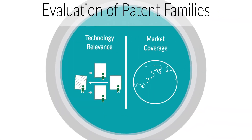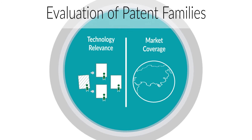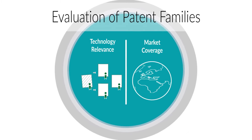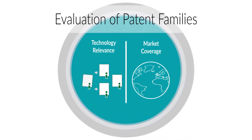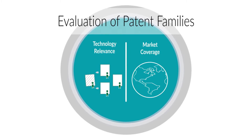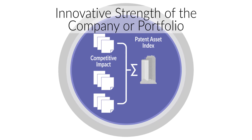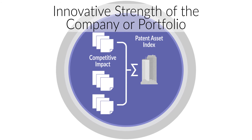PatentSite technology relevance is based on forward citations and measures the impact of a patent-protected technological invention, correcting for common issues that impede the usability of forward citations as patent indicators. PatentSite market coverage measures the geographical scope of protection by incorporating the protected market size. PatentSite competitive impact represents the individual strength of a patent family, obtained by multiplying the technology relevance and the market coverage of each patent family.